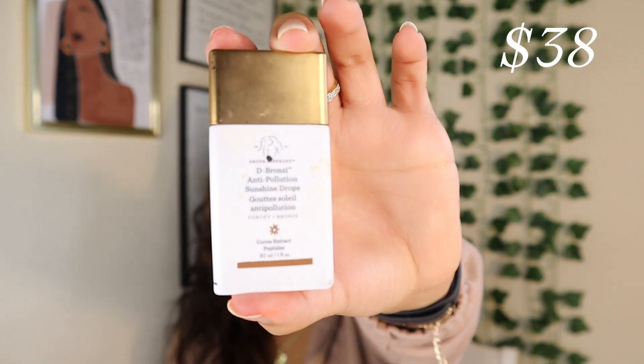Next is the Drunk Elephant anti-pollution bronzing drops — ten out of ten, easy. I have had no problems with this product; it hasn't broken me out or irritated my skin. It creates such a bronzy, glowy look to the face — beautiful alone and beautiful under makeup. It is worth the $38. It also has a skincare component: omega-3 fatty acids and antioxidants for a protective layer on your skin. I feel like it does everything it says it's going to do.